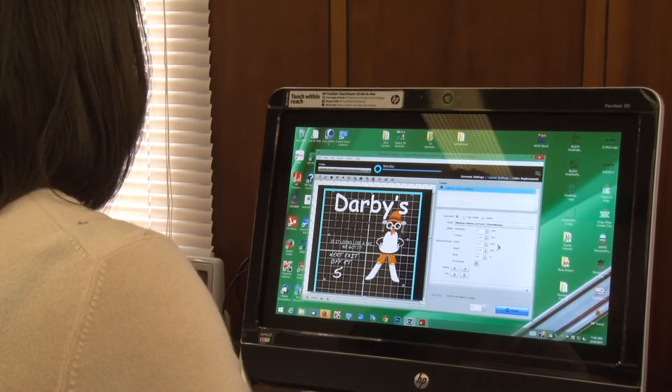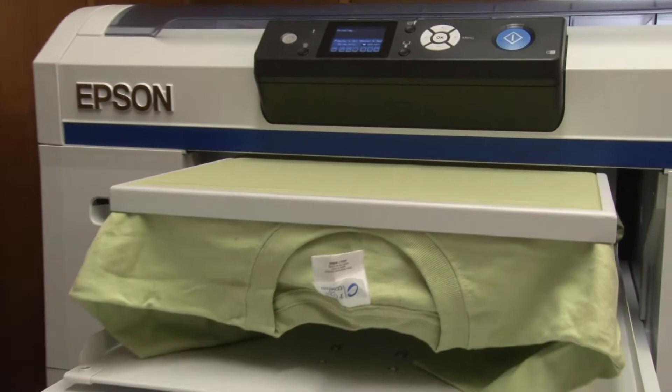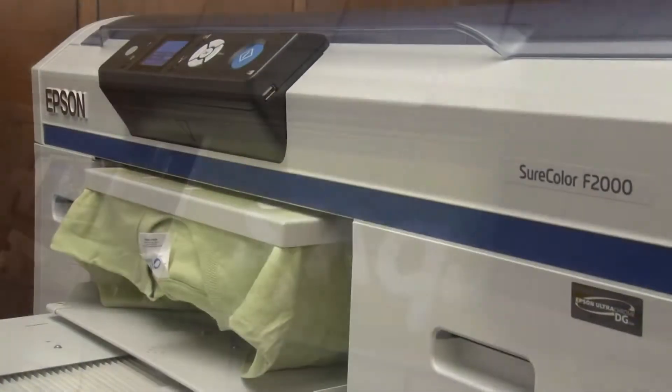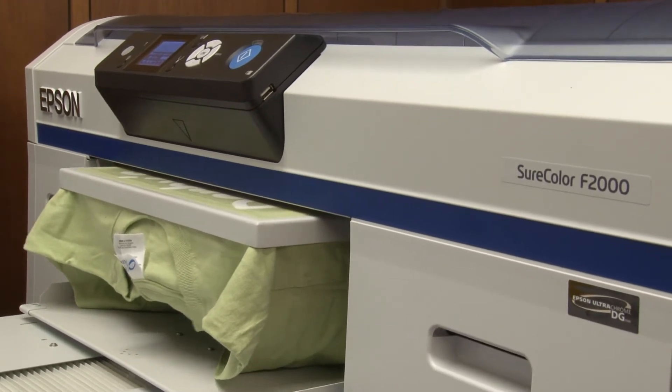The printer is so very easy to use. It comes with software that's already installed. We use that. It's just very drag-and-drop your PNGs in or your files, size it on the machine if you need to, and hit print or multiple copies of the same print, and it just loads it and takes over and it's wonderful.